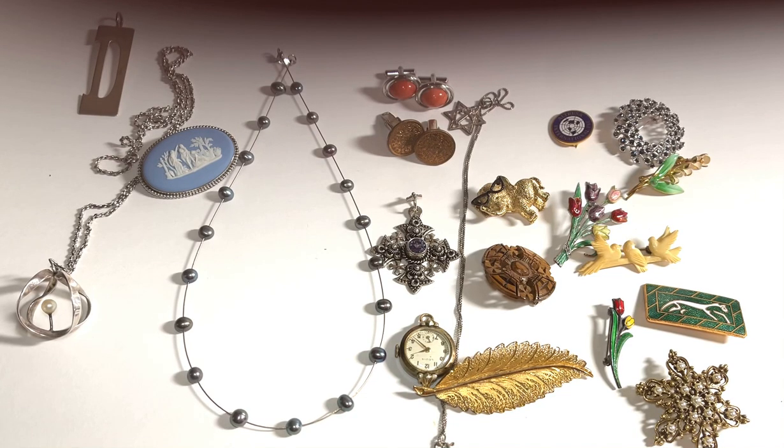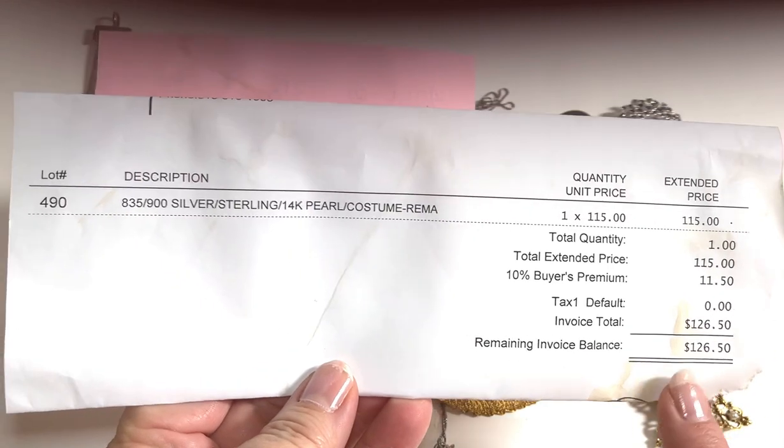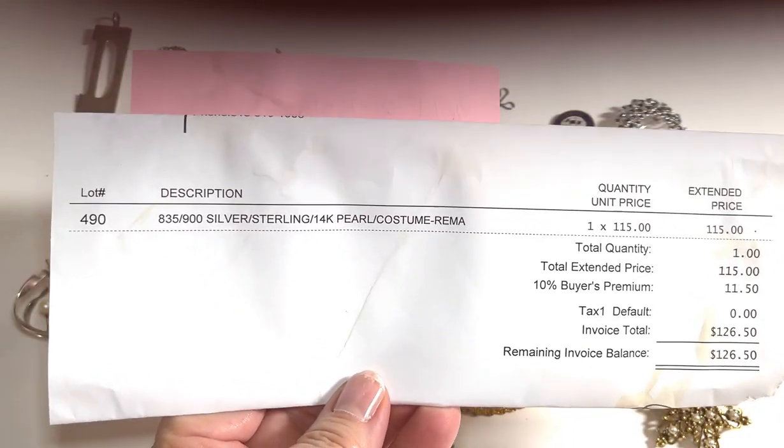Hi, welcome back! Today I am doing an auction jewelry haul — this is what I got at our local auction. I purchased one tray, and here it is. Sorry, I have a definite coffee addiction.